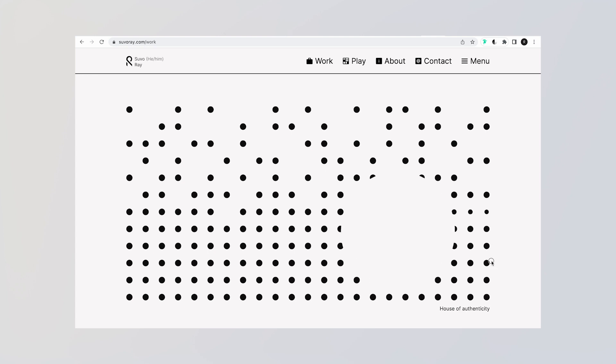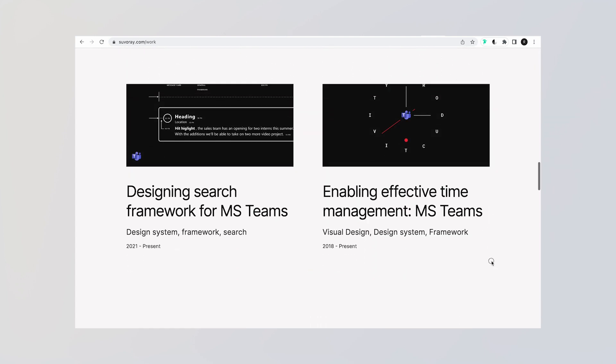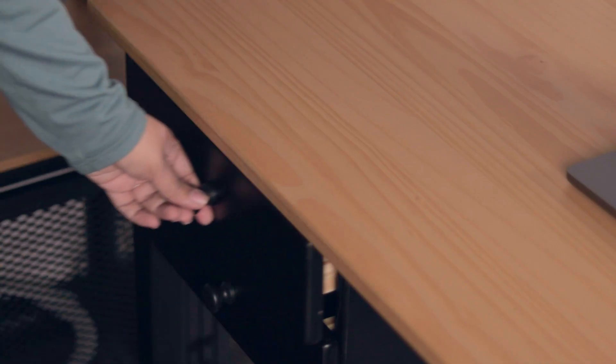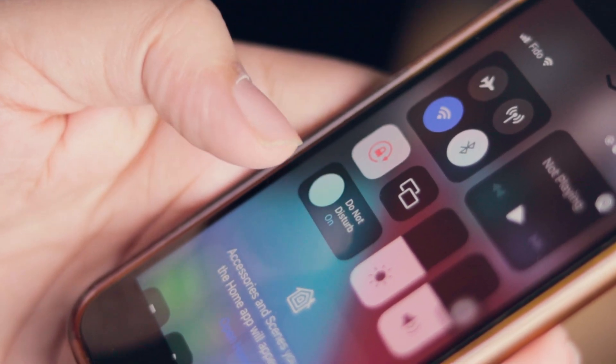The most time-consuming process in the entire portfolio is making your case studies. Choose around three to five works depending on your years of experience and create case studies. Just make your case studies and keep them as a backup. This is the first step of actually creating a portfolio.